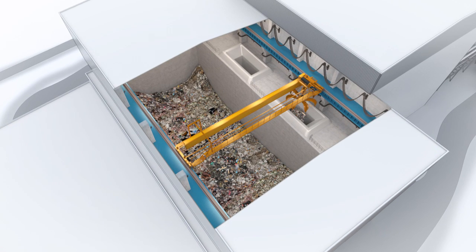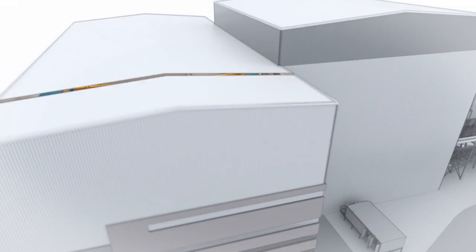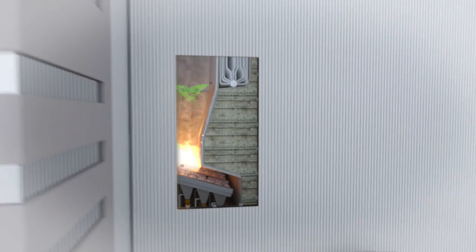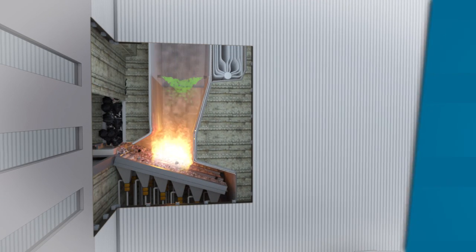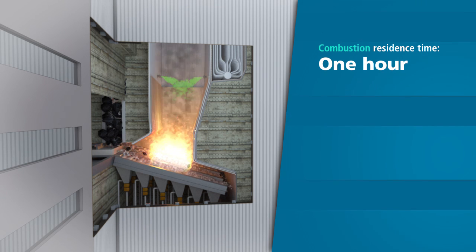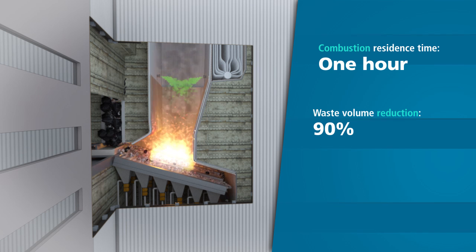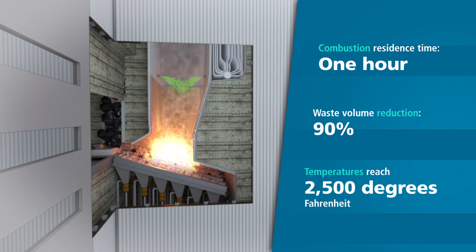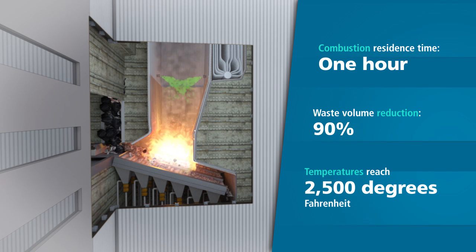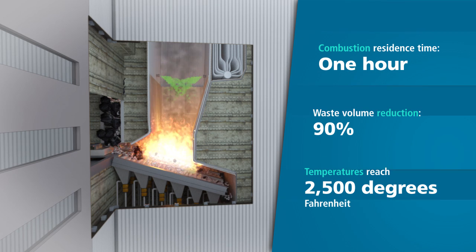Overhead cranes then load the material into hoppers, where hydraulic rams feed the waste fuel into integrated furnace boiler units. In these units, we combust the waste fuel at extremely high temperatures, moving it steadily through the boiler on reciprocating grate systems that ensure complete combustion and minimize residues. We continually draw air from the waste storage areas into the boiler, creating a constant negative pressure that prevents the escape of dust and odors.